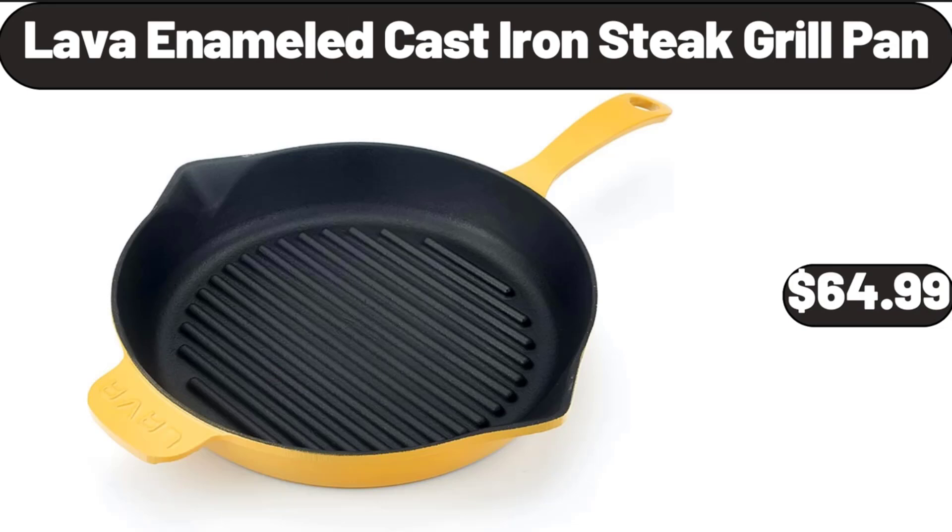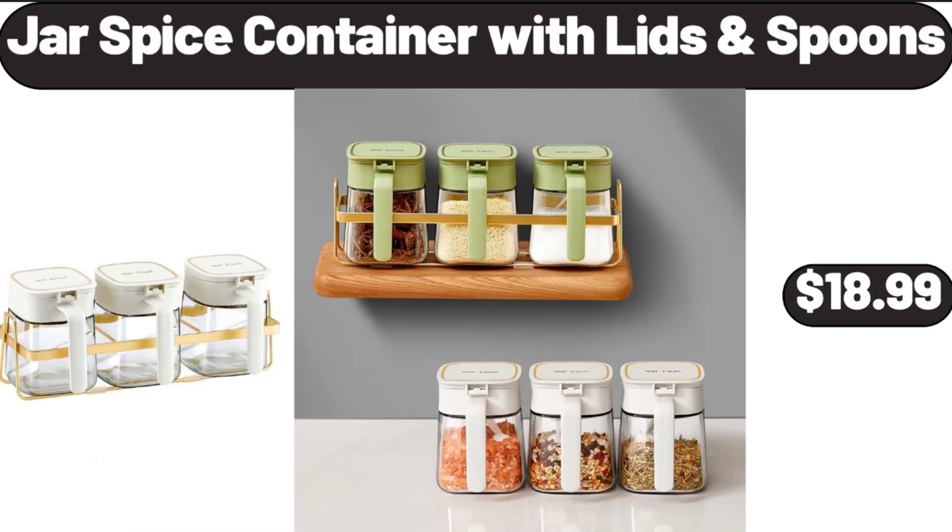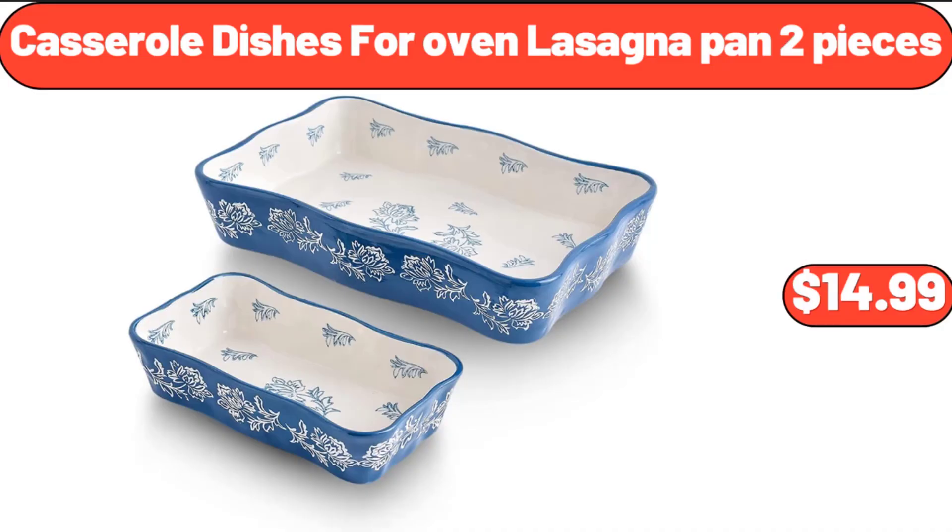Lava Enameled Cast Iron Steak Grill Pan, $64.99. Jar Spice Container with Lids and Spoons, $18.99. Casserole Dishes for Oven Lasagna Pan, $14.99.